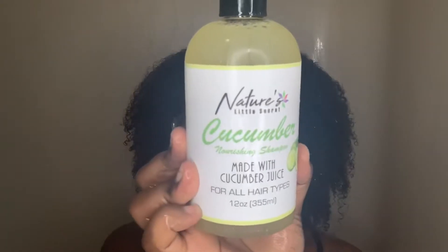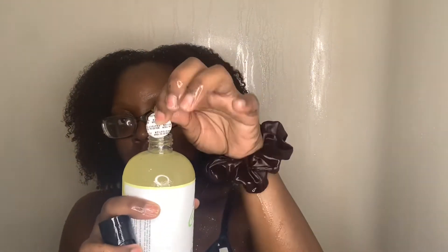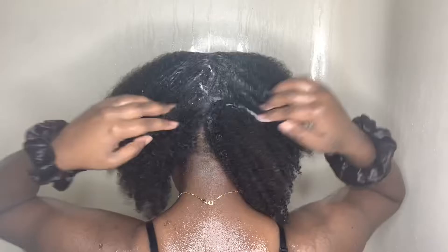First things first, after drenching my hair in water, I'm going to go in with the Cucumber Nourishing Shampoo. I love that the bottle came sealed for protection. This shampoo had a very light and sweet scent of cucumber. I did love the fact that it was a clear shampoo. It is a very buildable shampoo — you won't strip your hair at all with this.